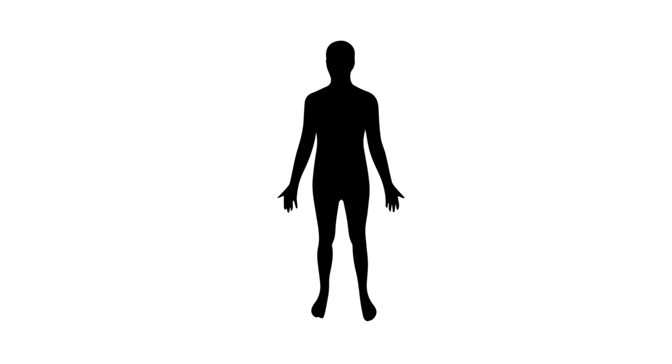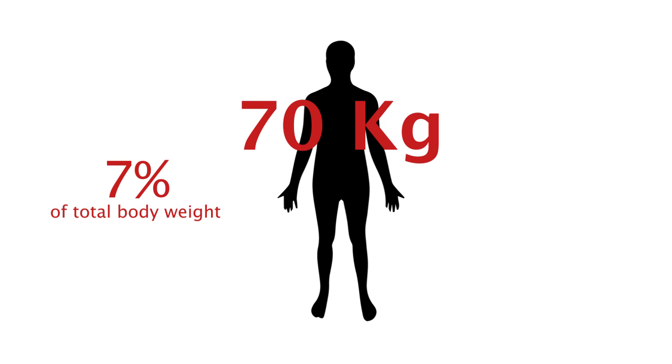It is also important to know that the normal adult volume of blood is approximately 7% of body weight. So for example, a 70 kilo male has a circulating blood volume of approximately 5 liters.